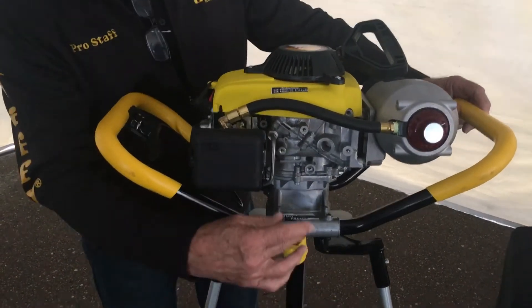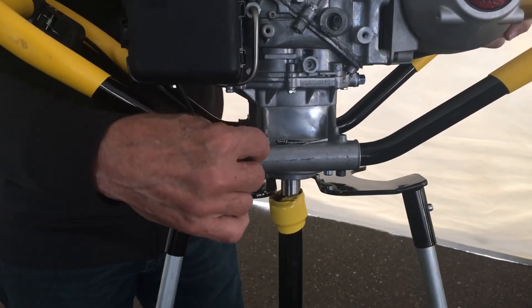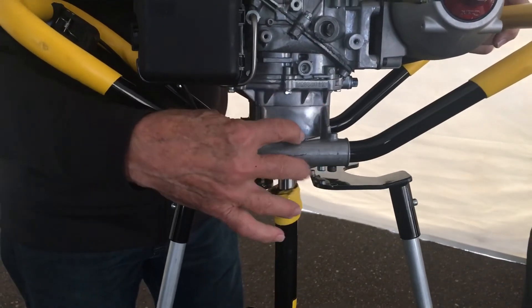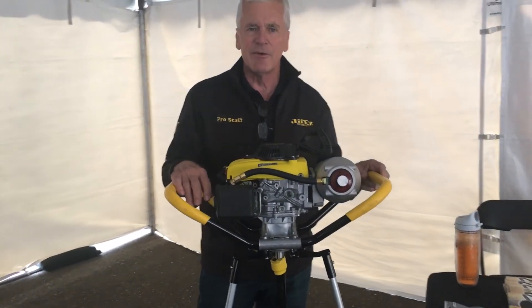We also incorporate the new planetary transmission, which we came out with last year on the 44 Pro. Basically what it does is really improve the overall efficiency and number of holes that you're actually going to get out of a drill.